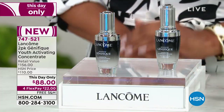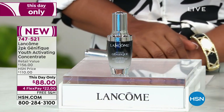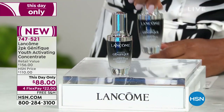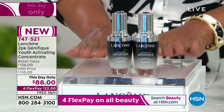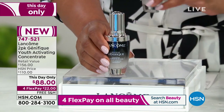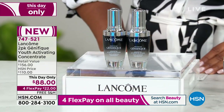One bottle sells for $78. While supplies last, you get two bottles for $88 — we've never ever done this before. This is a special buy. If you love Genifique, call us. One sells for $78 and you get two in the show while supplies last for $88, or $22 on a credit card.